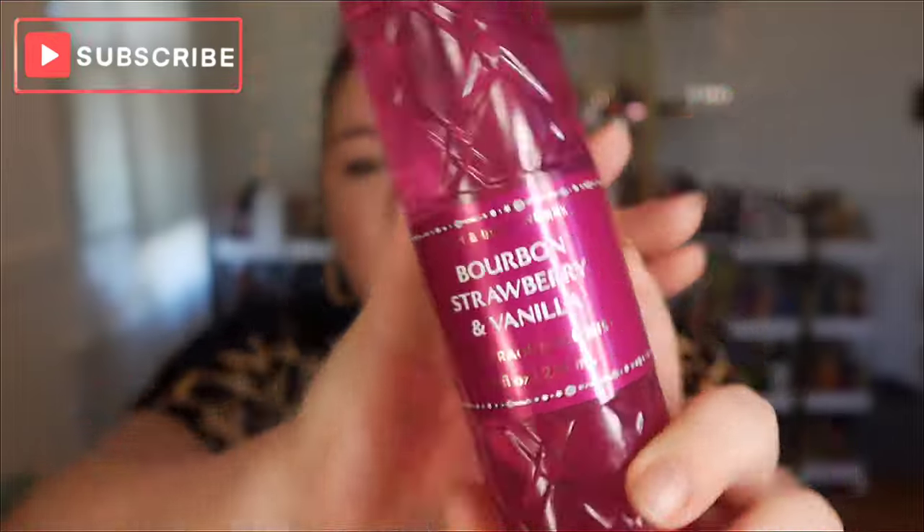Today's video — you guys have been waiting for this because I've been racking my brain trying to really remember the scent from back in the day, because Bath & Body Works just brought her back. It was bourbon, strawberry and vanilla. She's part of that new beveled luxuries line — like, they're the same bottle.